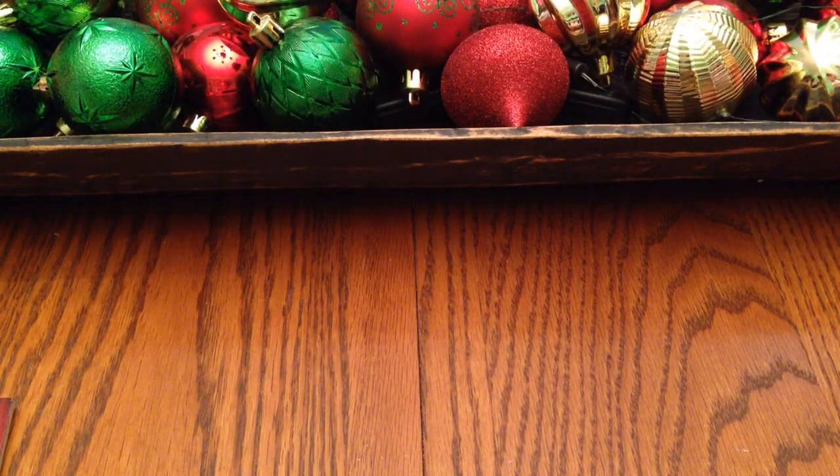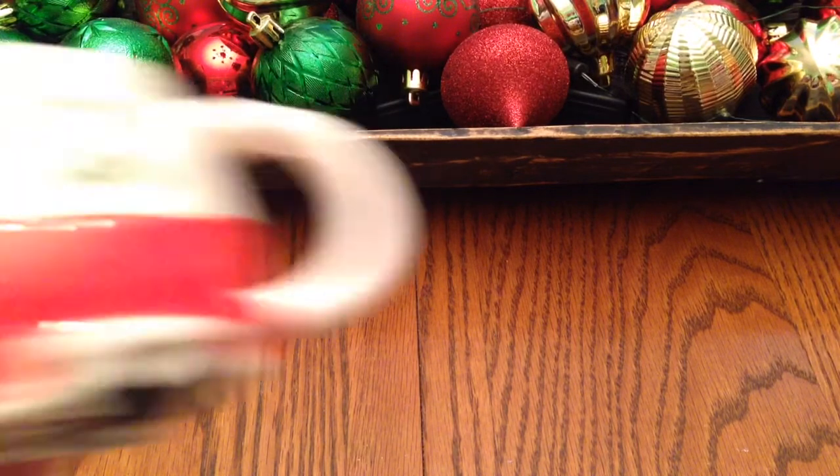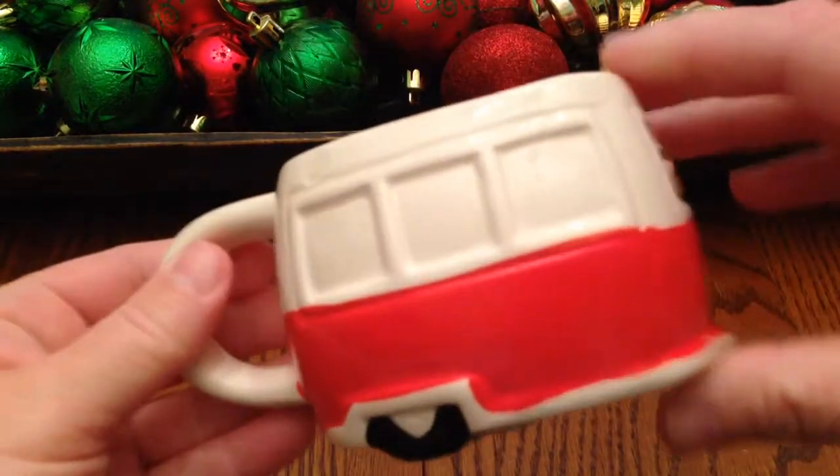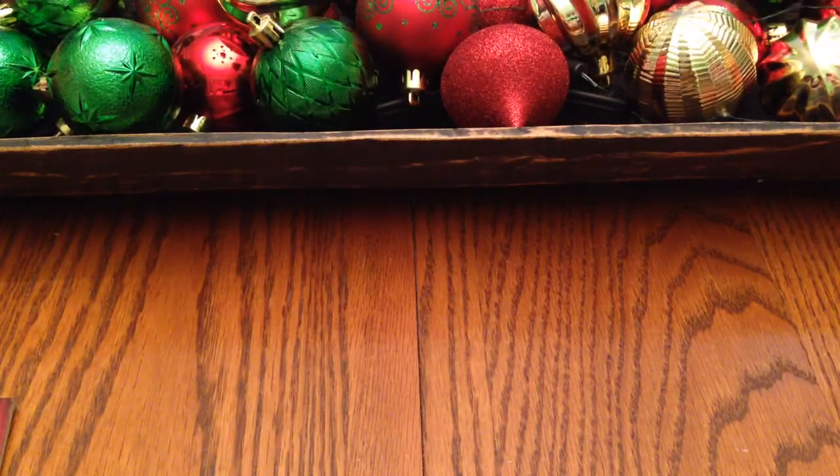I got this little cup — I know I've seen several of you haul this one. It's super, super cute. I just love the little decor on it.